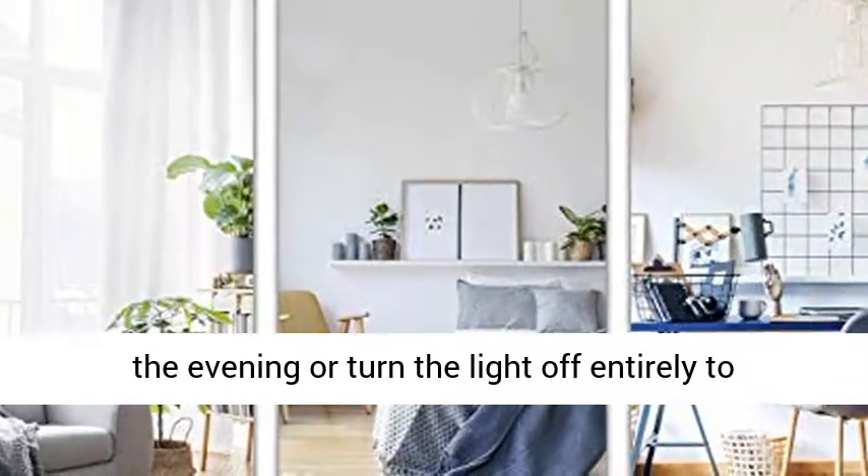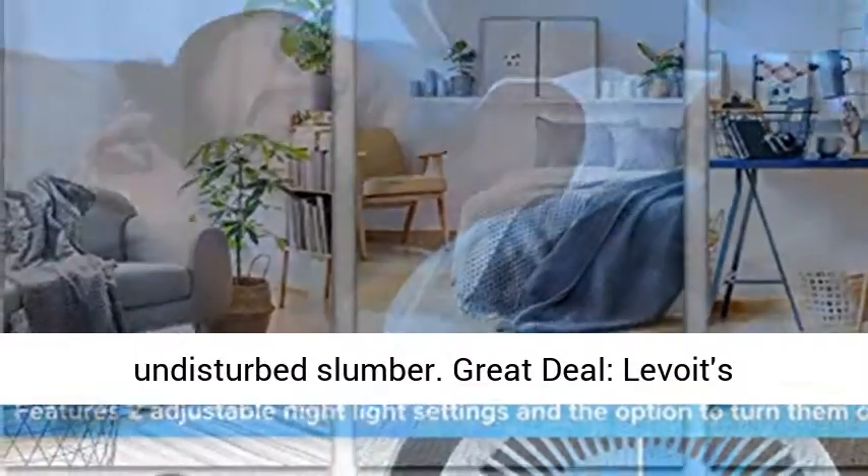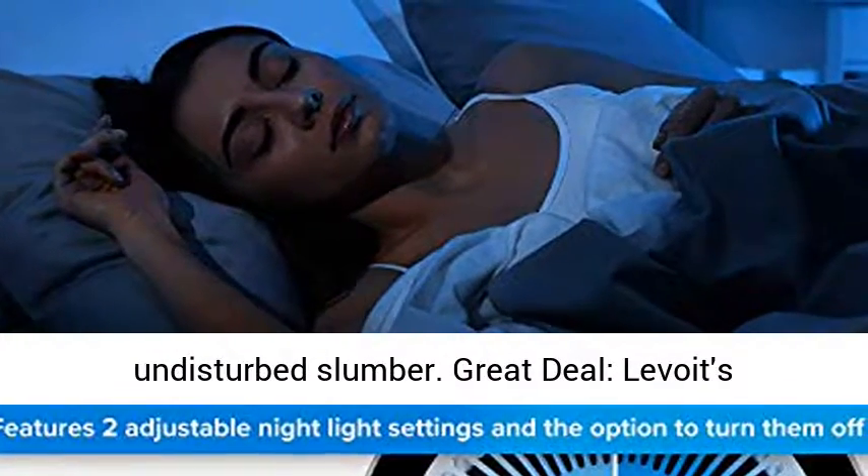It has two options for nightlight — choose between two brightness settings at night to help you see in the evening, or turn the light off entirely to create your ideal sleep environment for an undisturbed slumber.